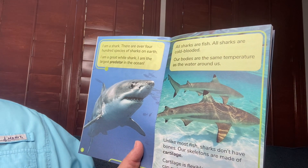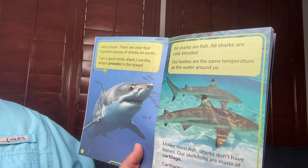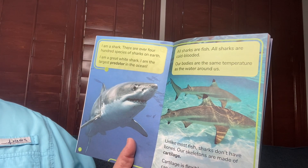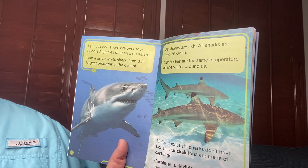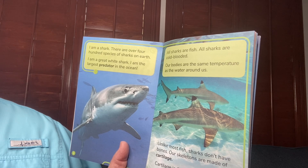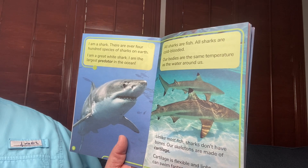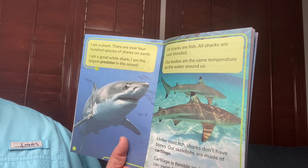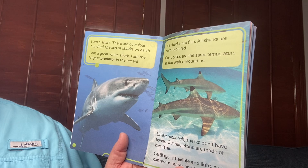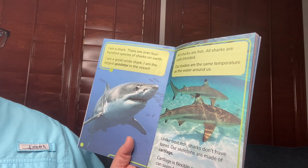I am a shark. There are over 400 species of sharks on Earth. I am a great white shark. I am the largest predator in the ocean. All sharks are fish. All sharks are cold-blooded. Our bodies are the same temperature as the water around us. Unlike most fish, sharks don't have bones. Our skeletons are made of cartilage. Cartilage is flexible and light, so we can swim faster and longer.